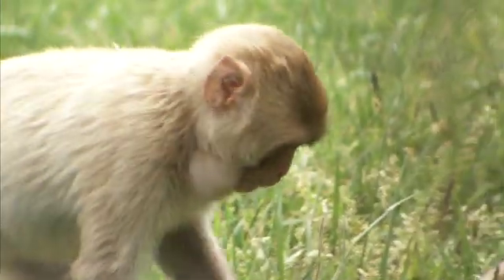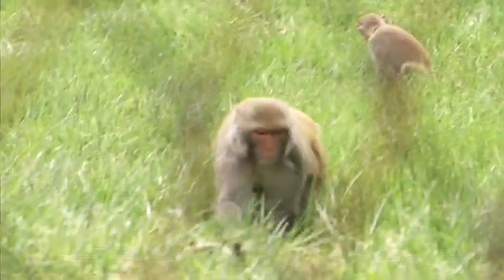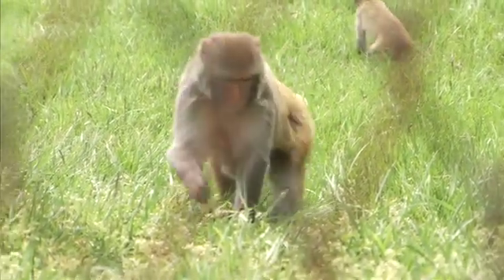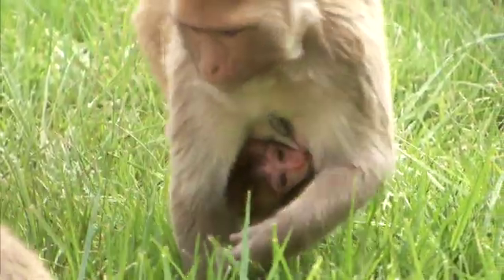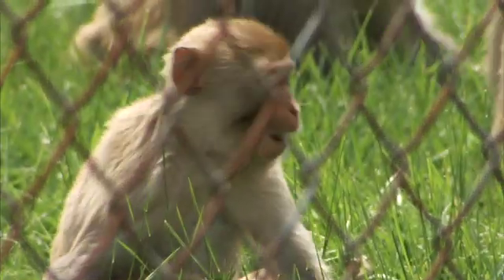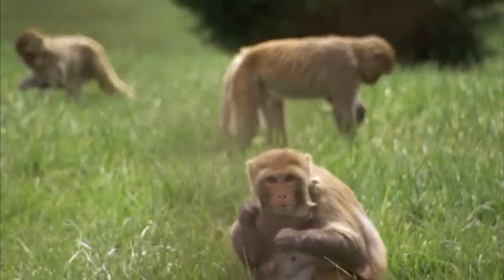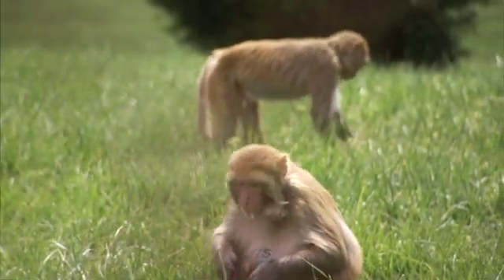This troop has three matrilines — three families that have been there for several generations, in addition to the males. In the wild, rhesus monkey troops are also characterized by multiple dominance hierarchies. For example, there's a hierarchy between families, such that every member of the highest-ranking family, including infants, outranks everybody in the next family, who in turn outrank everybody in the third family. Our matrilines differ in dominance hierarchy, just like in the wild.